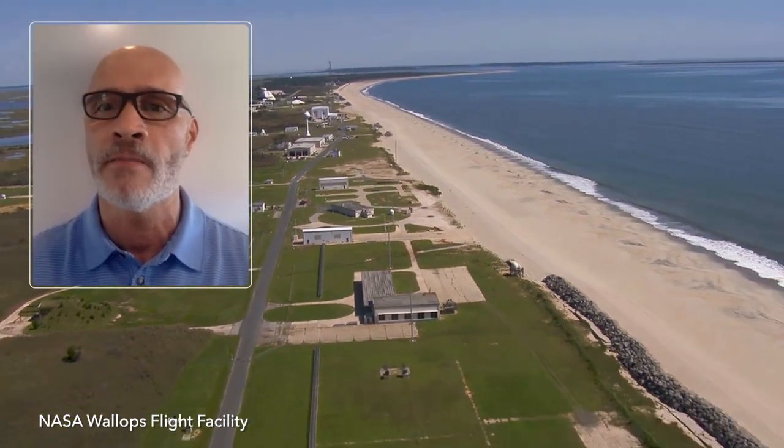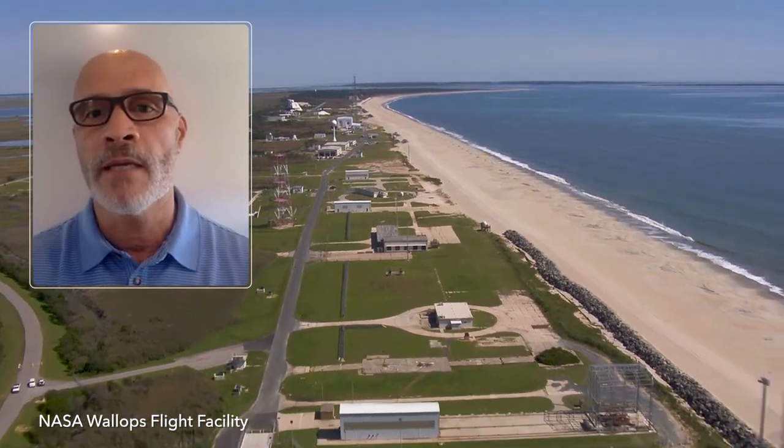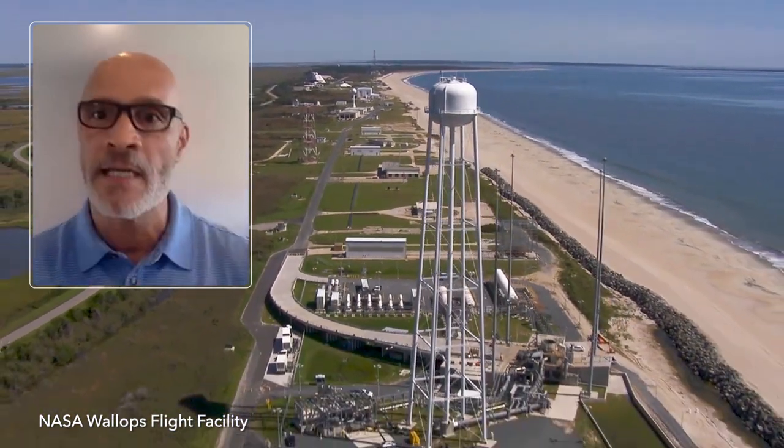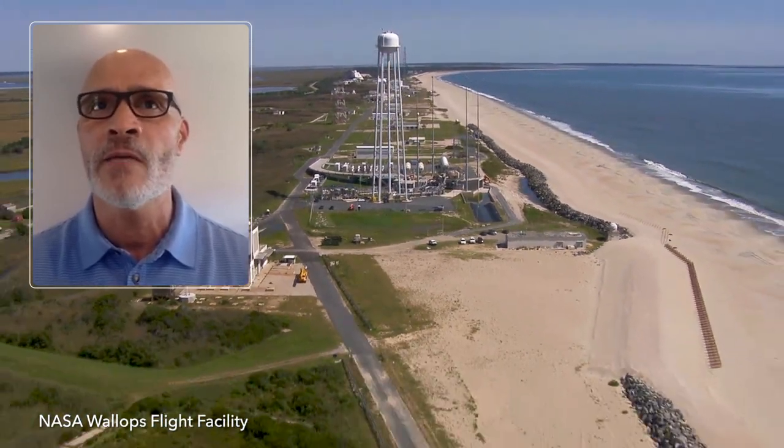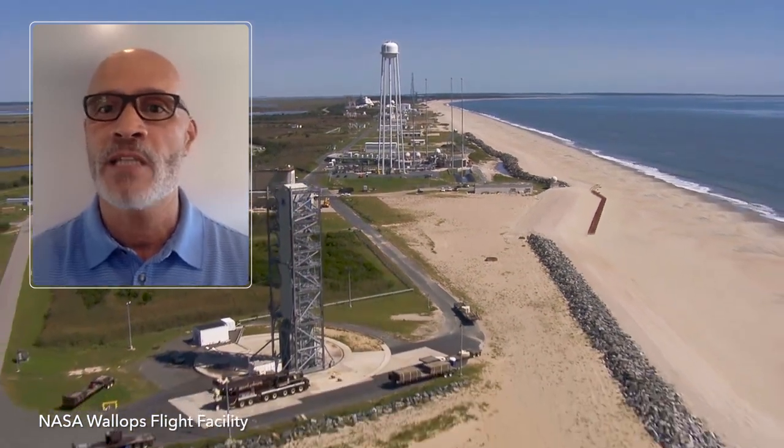At two of NASA's launch sites, resiliency equals the movement of lots and lots of sand. We've done some reconstruction work at Wallops and also at Kennedy Space Center where we have stabilized the shoreline and the dunes, and that's something we have to replenish approximately every five years. It is at the top of our list, definitely at the centers on the coastal areas. We want to make sure we are taking the necessary steps to ensure that in the future we have launch and research facilities that can continue the mission of NASA.